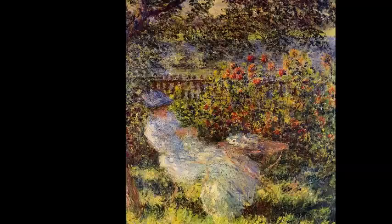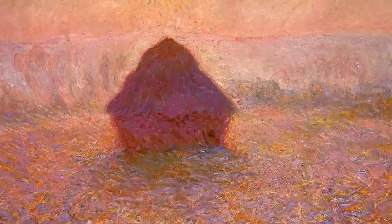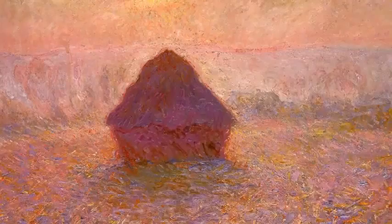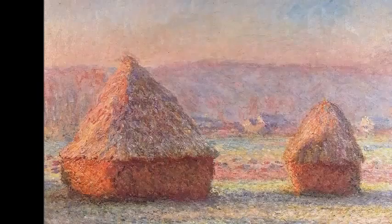His works are getting more and more abstract as he focuses in on light and color as his subjects. Monet was well known for his series paintings, in which he would paint several of the same subjects at different times of the day or year. This changed the lighting and color of the work, which are Monet's chief focus. Haystacks is a famous series of his. In these two paintings shown here, you can see how they are entirely different due to the different lighting that each encounters. The actual haystacks are the same, but the subject of the painting is not.